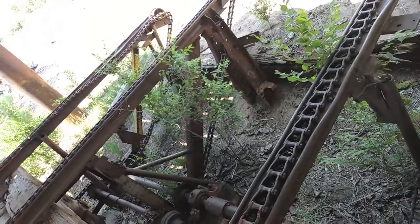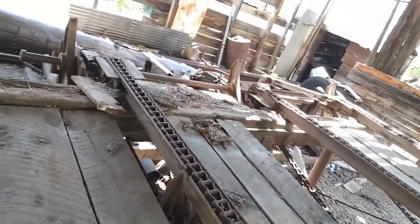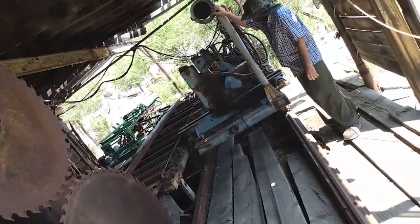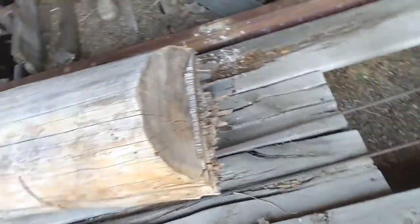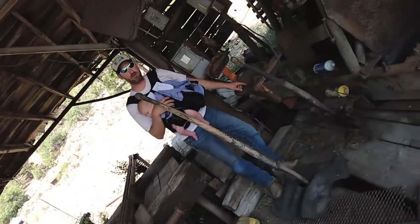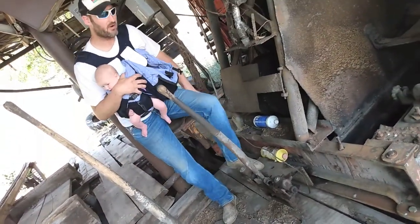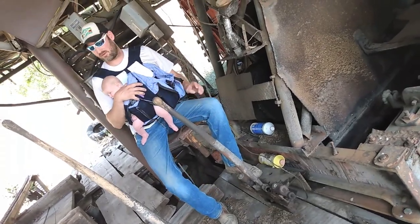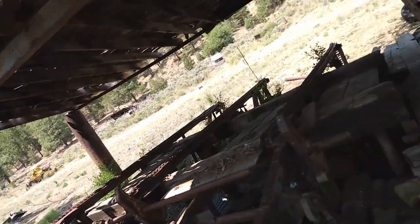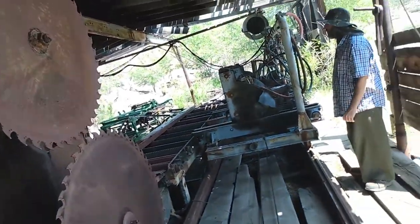You just keep moving logs here with the front end loader. This dolly right here — this spot is where granddad Johns would sit, and his grandfather John Young before him. It's a long line of Johns, and they controlled the whole sawmill with these levers and a few switches to start and stop the whole operation.